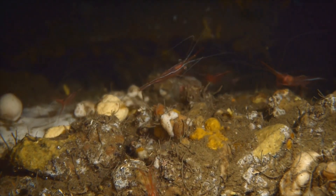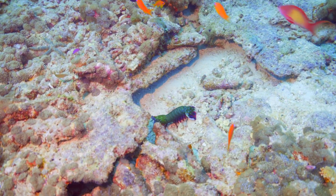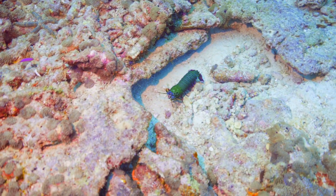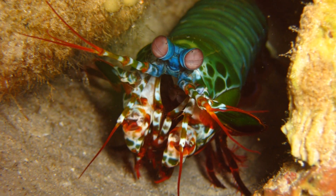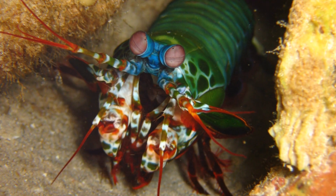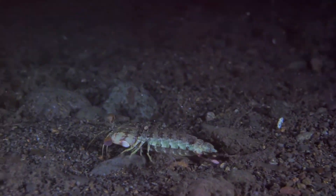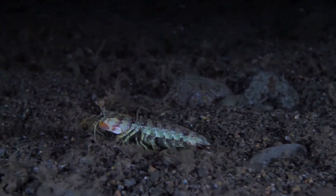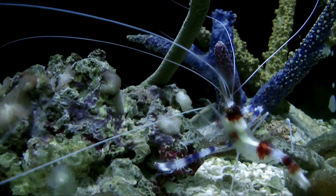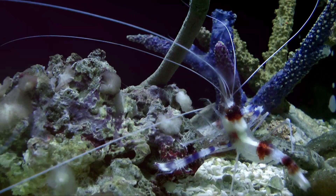So there you have it, folks — the mantis shrimp, a true wonder of the underwater world. From its incredible eyesight to its super-powered punch, this little crustacean is a force to be reckoned with. Its eyes are among the most complex in the animal kingdom, capable of seeing polarized light and even detecting cancer cells. Its claws can strike with the speed of a bullet, delivering a punch that can break glass and dismember prey with ease. This remarkable ability is due to a specialized structure in its limbs that stores and releases energy like a spring. The mantis shrimp is also a master of camouflage, blending seamlessly into its surroundings to avoid detection.